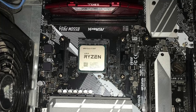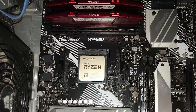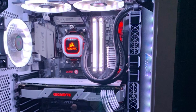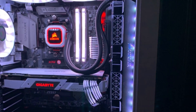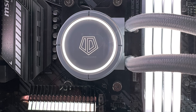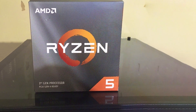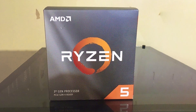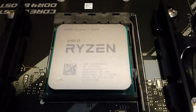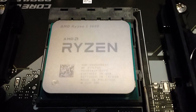With AMD's Wraith Stealth Cooler included in the box, you can enjoy efficient and quiet cooling without the need for additional aftermarket solutions. Built on AMD's advanced Zen 2 architecture, the Ryzen 5 3600 delivers impressive IPC — instructions per cycle — improvements, resulting in smoother gaming experiences and faster application load times. Its compatibility with PCIe 4.0 technology ensures future-proof connectivity for high-speed storage and graphics cards. Despite its premium features, the Ryzen 5 3600 comes at an affordable price point, offering excellent value for budget-conscious builders.